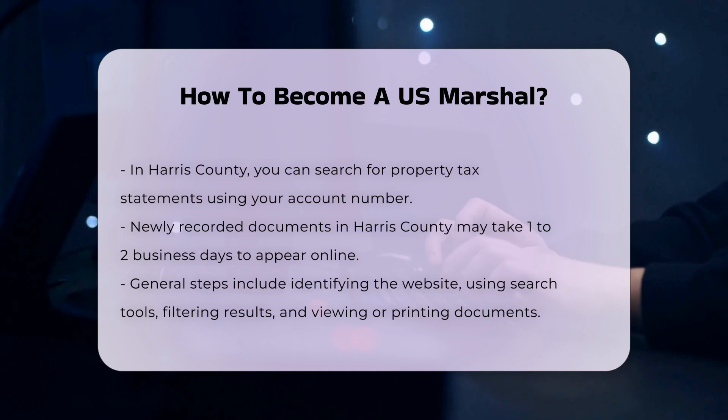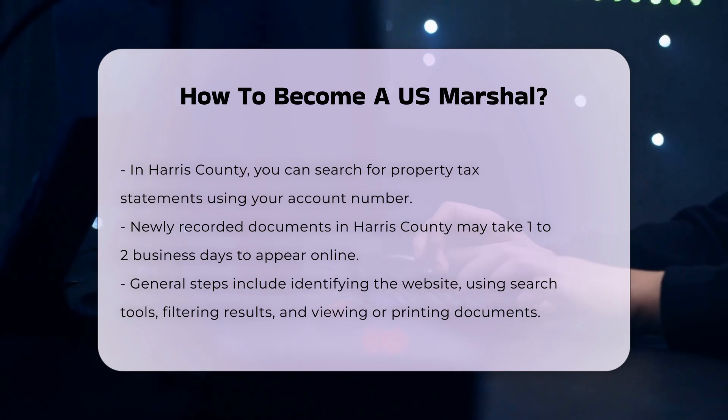Background Investigation and Security Clearance. You must pass an initial single-scope background investigation (SSBI) and periodic reinvestigations. Additionally, you need to obtain and maintain a top-secret clearance.